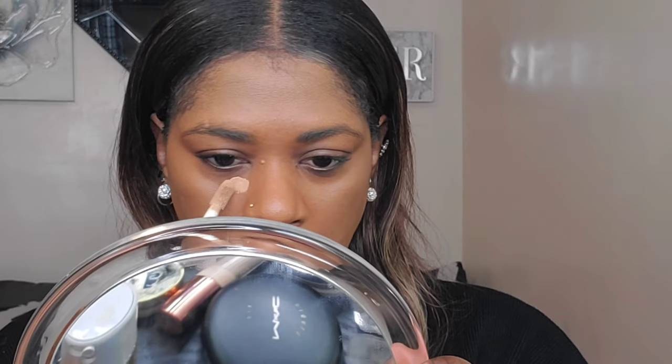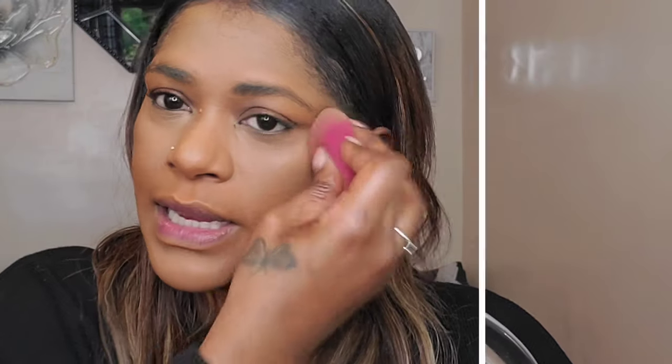For my concealer I'm going to use the CoverGirl TrueBlend Undercover Concealer — I don't think I've ever used this concealer on my channel before. What I can say about it is that it dries really really fast and sets beautifully, almost like a waterproof formula in my opinion. You have to work with it really quickly, but when it sets it sets and it lasts. It looks really nice on the skin.